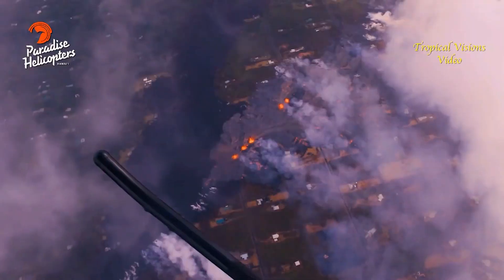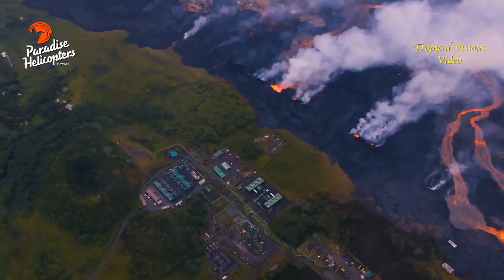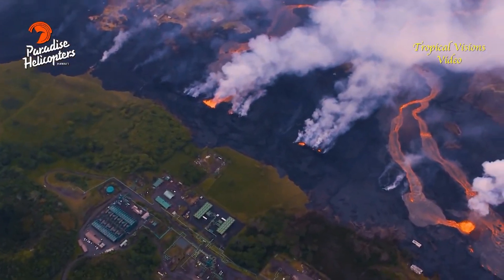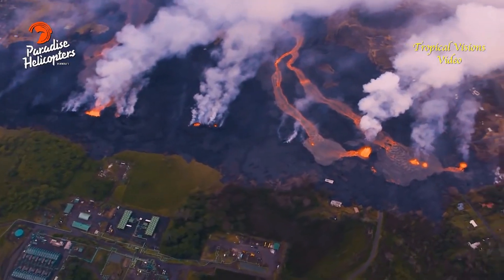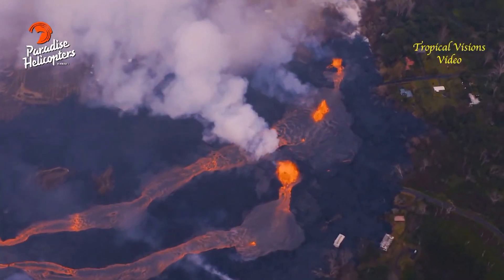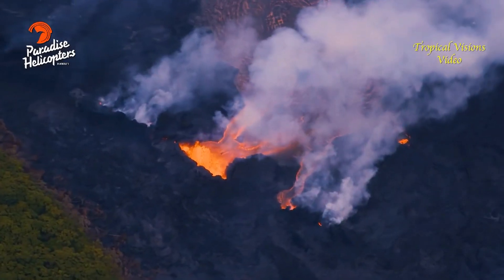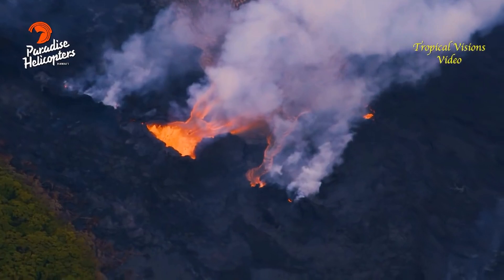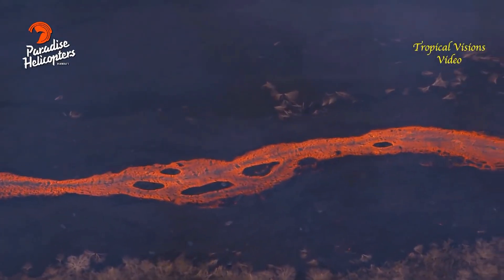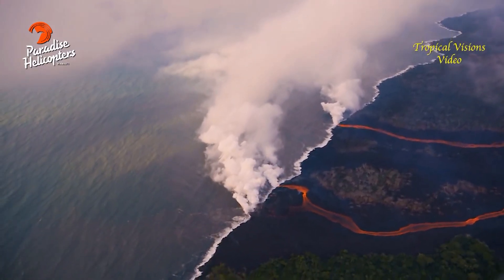There's an approximately two-mile long line of activity of fountaining — low fountaining of lava — and those fountains are feeding massive lava flows that are channelized, going down to the coast. There are two primary channels going down from the locus of activity, and the easternmost channel has split into two down at the coast, so now there are three ocean entries at the coast.